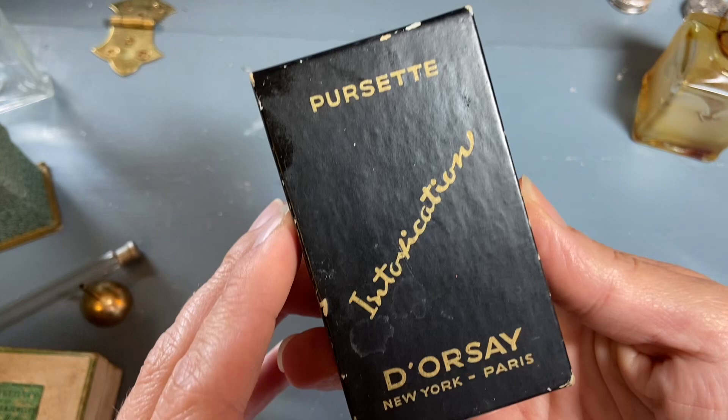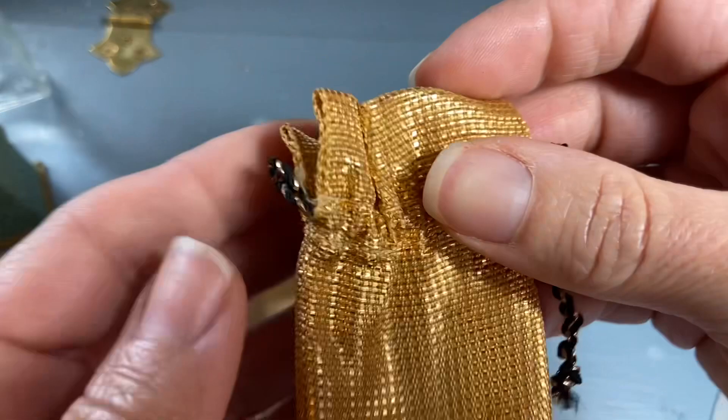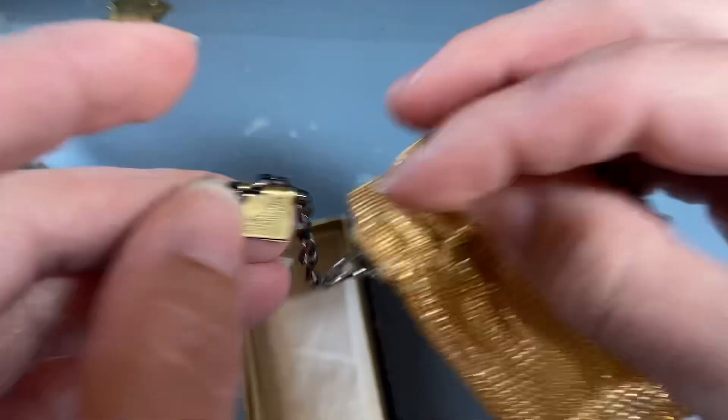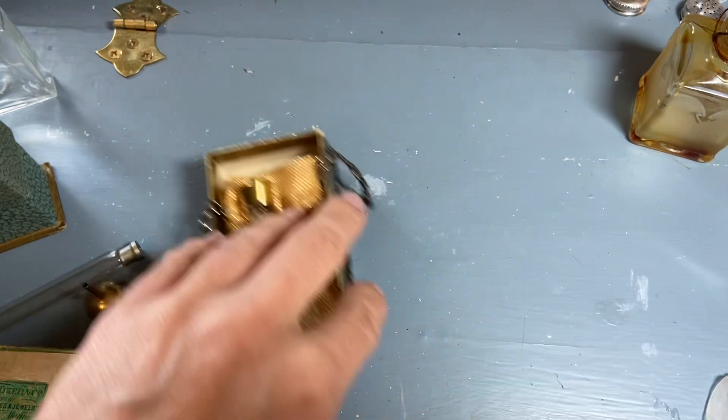And here is a box — Percet Intoxication — with a little bottle, and I really liked the bag. It has the sticker and appears to be unused.